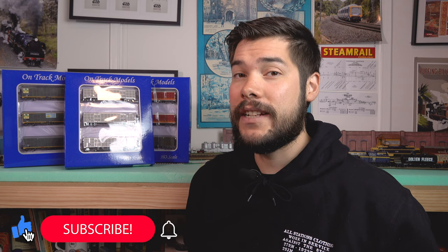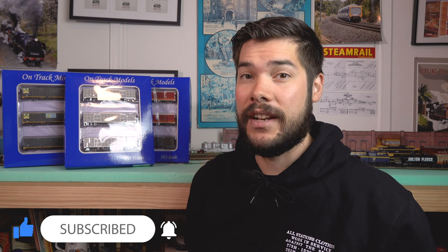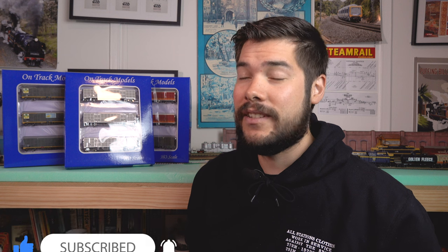If you are new here, don't forget to subscribe so you can keep up to date with everything I've got coming out in the future. In today's episode we're going to take a brief look at the history of these louvre vans, then take a look at what we've got here, and at the end there's going to be a little bit of a giveaway. Stay tuned for that.